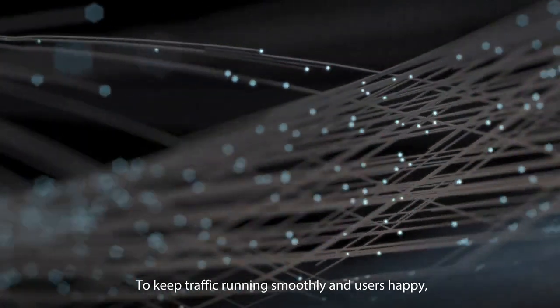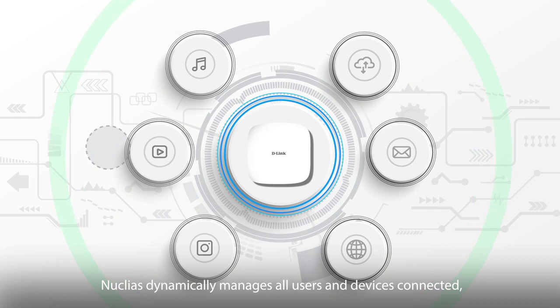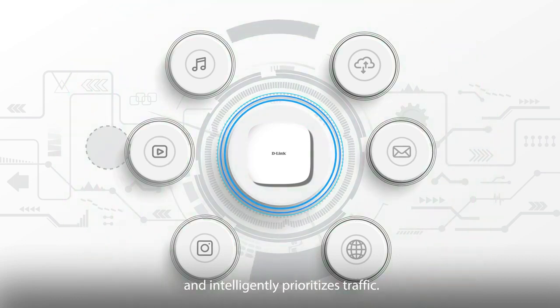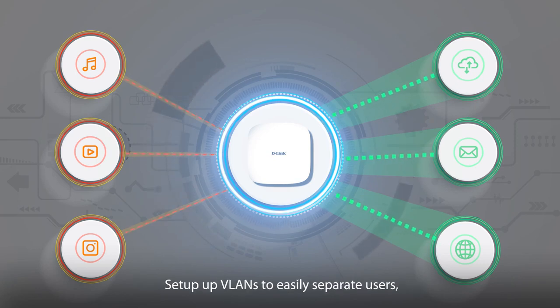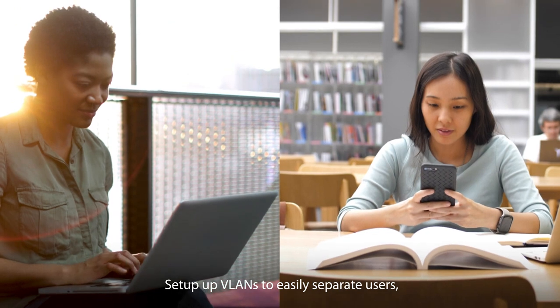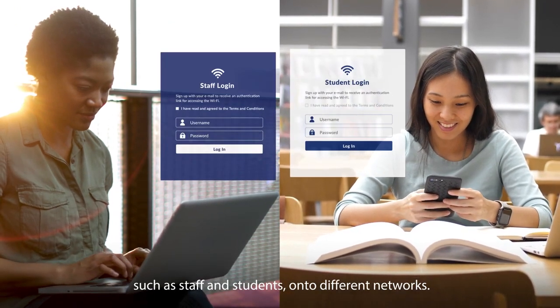To keep traffic running smoothly and users happy, Nucleus dynamically manages all users and devices connected and intelligently prioritizes traffic. Bandwidth is given out fairly so speeds never lag. Set up VLANs to easily separate users, such as staff and students, onto different networks.